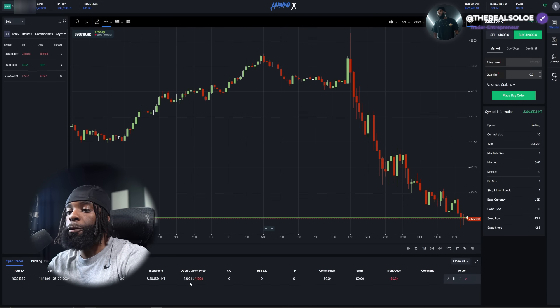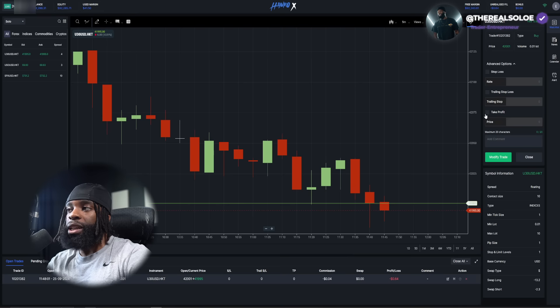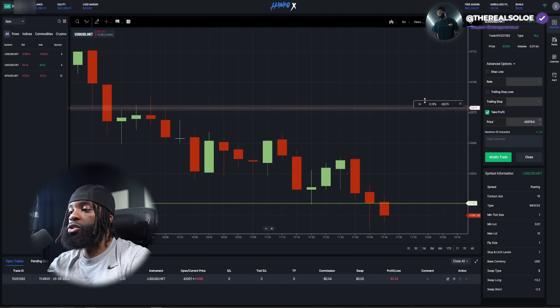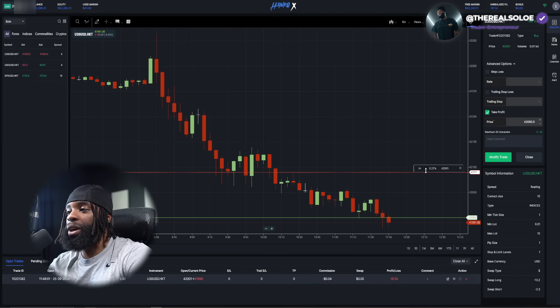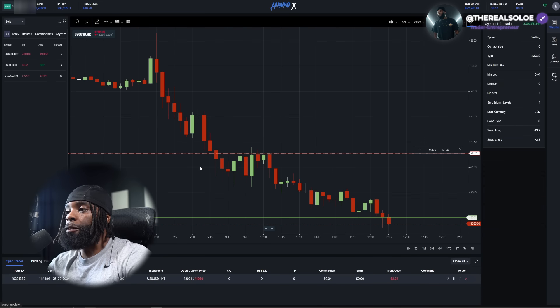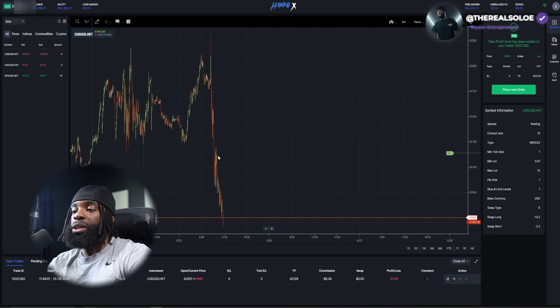They have this cool feature where you're able to adjust your take profits within the charts. It's quite simple — you come to Edit here, and on the right-hand side you'll see take profits, trailing stops, and stop loss. For the take profit, instead of entering a number manually, you can just drag and drop it. I drag it to where I'm looking to take profit, hit Modify Trade, and I'm in the trade.